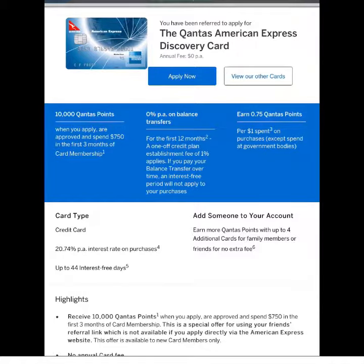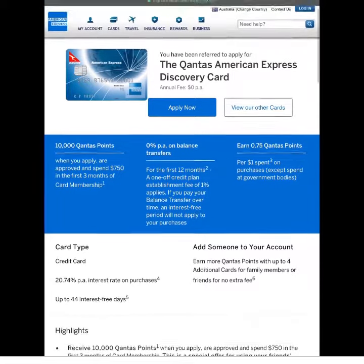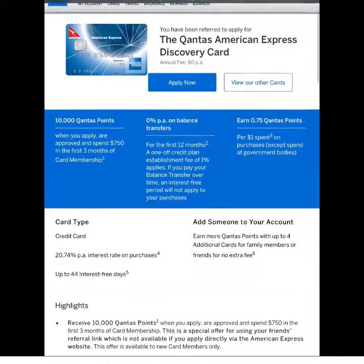And it's 0% per annum on balance transfers. You're also earning 0.75 Qantas points per dollar spent on this card. Bear in mind, this card doesn't cost you anything, so any money you spend on this and any Qantas points you earn — it's all free.